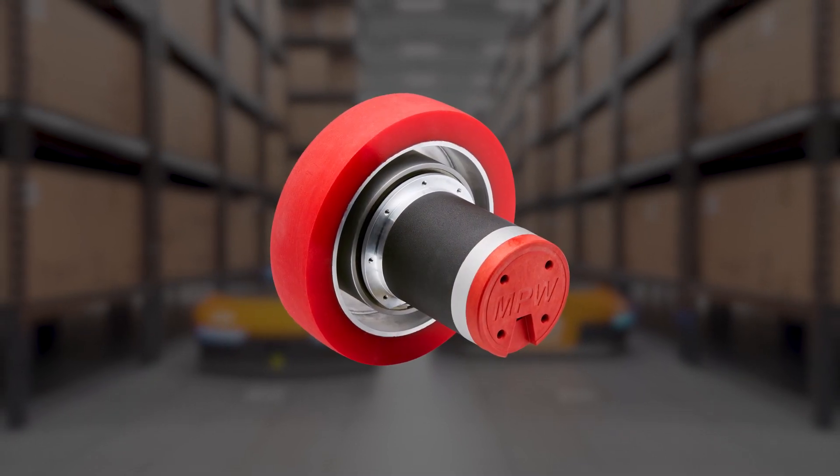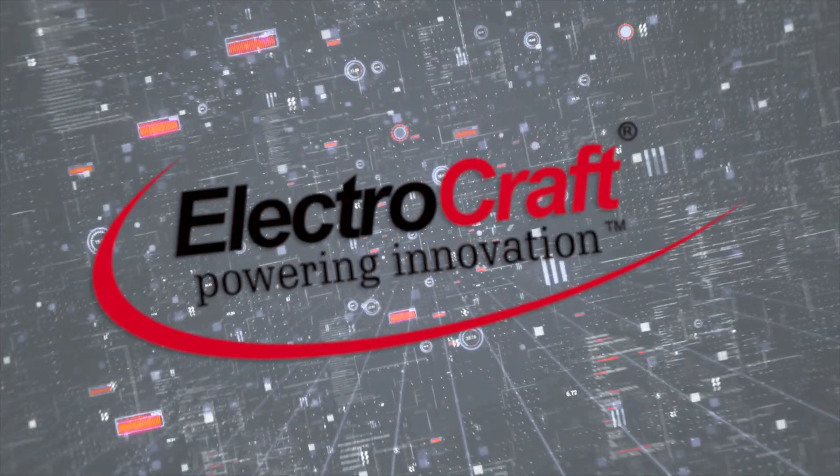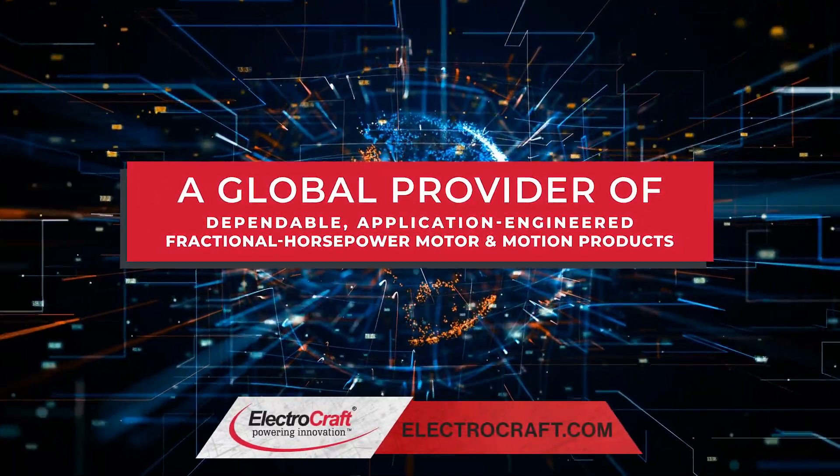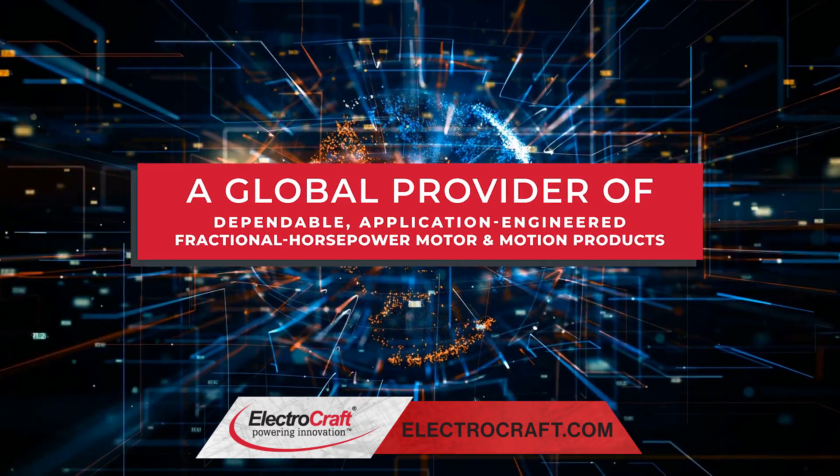Do you need a DC motor wheel drive? Welcome to ElectroCraft, a leader in innovation. We are a global provider of dependable, application-engineered, fractional horsepower motor and motion products.